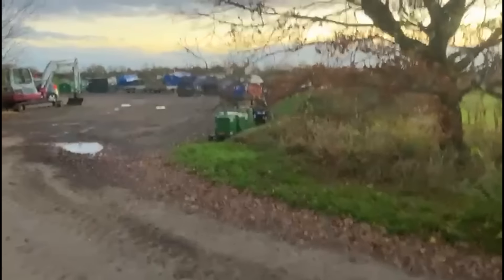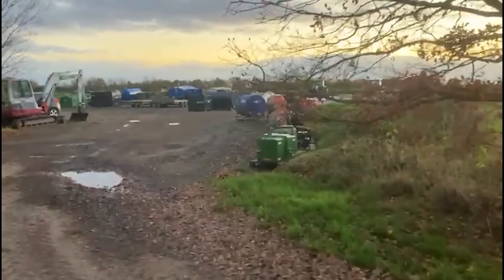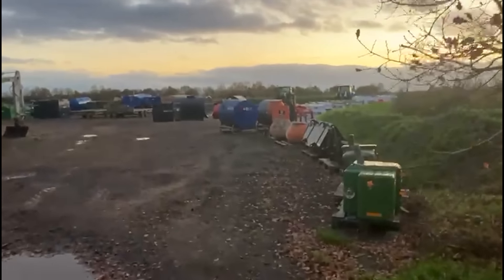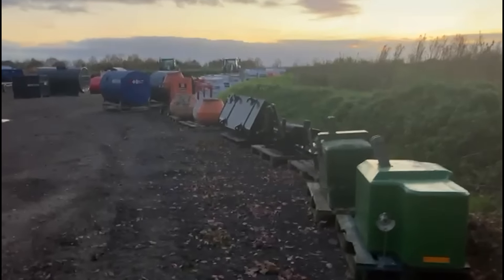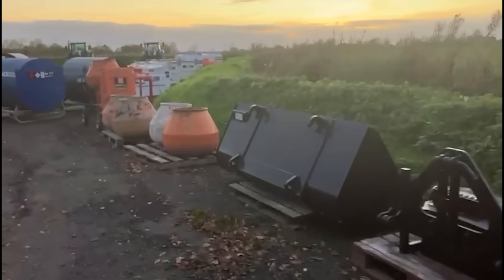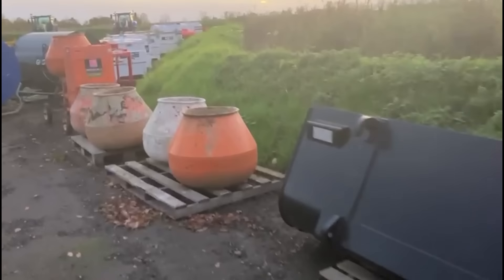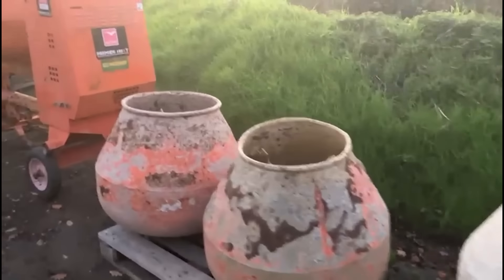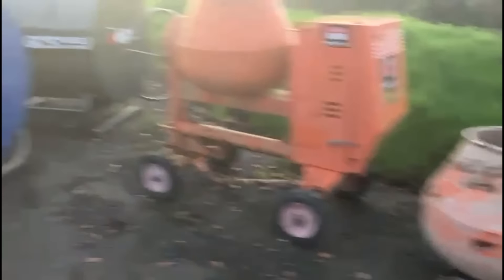I'm going to show this fuel bowser just in case someone's really keen to buy it — you never know. As we walk out here the sun's going down and getting a little bit dark. Anybody here want any mixer drums? We've got some good used mixer drums for sale where we've refurbished mixers and put new ones on.